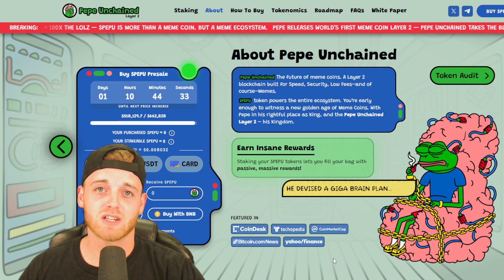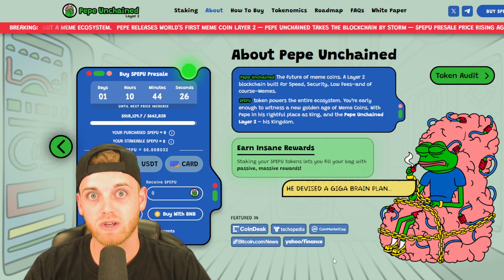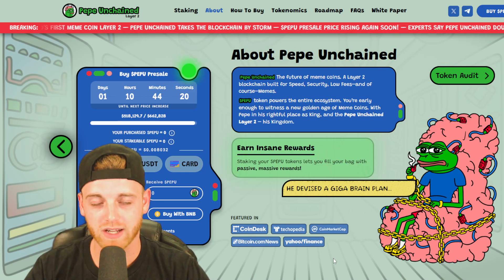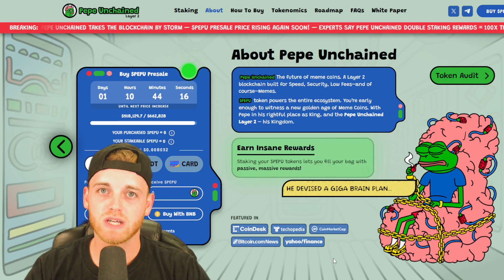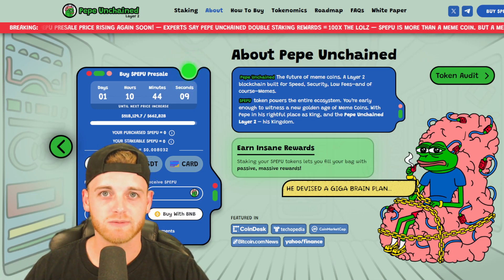Let me know what you think in the comment section. I'm very intrigued to see if you guys are going to be buying bags of this. I can't say I'd get involved if I were you because that's financial advice, but it's definitely one I wouldn't want you to miss — that's why I'm doing this video today. Thank you so much for watching. Hit the notification bell so you never miss an upload. Peace out and I'll see you in the next one.